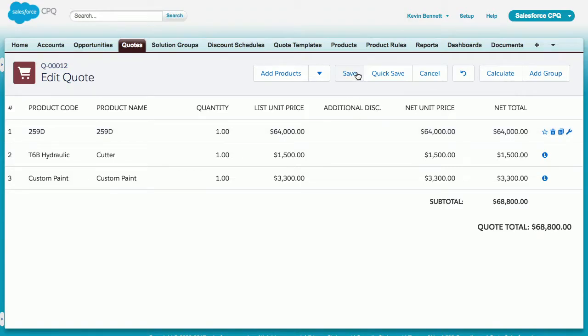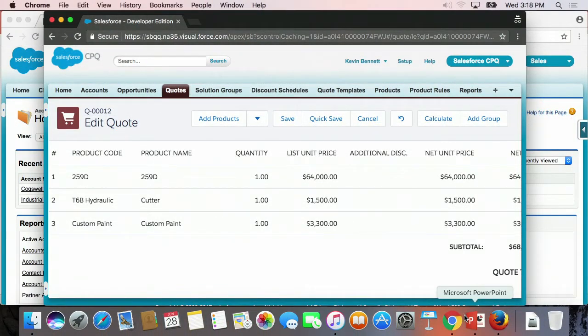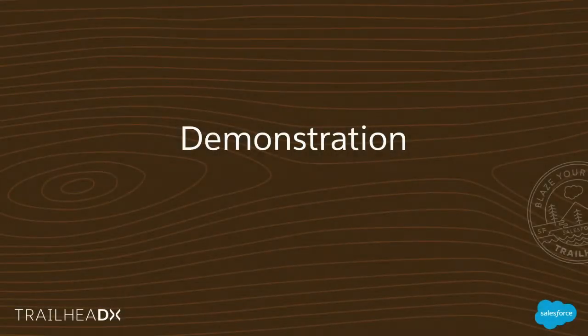Of course, if any of these products have recurring services like warranty or maintenance — which is not uncommon — then there's still a lot of value to be consumed from downstream processes we support, such as renewals and order management.